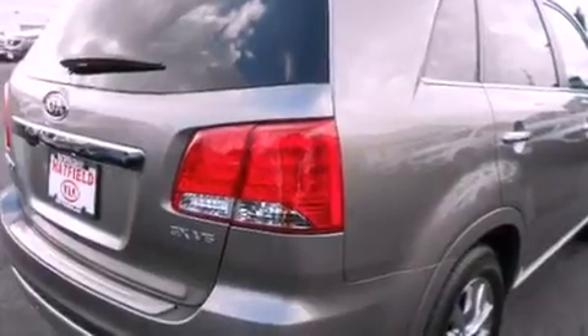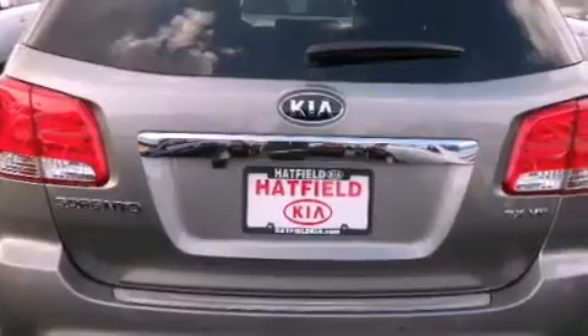Its top features and packages include the premium package, a navigation system, a heated steering wheel, heated front seats, and a sunroof that enables you to fill the cabin with fresh air at the push of a button.